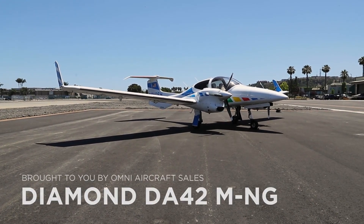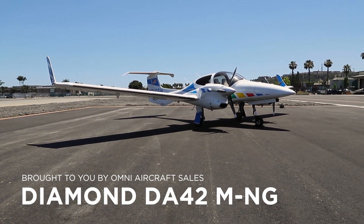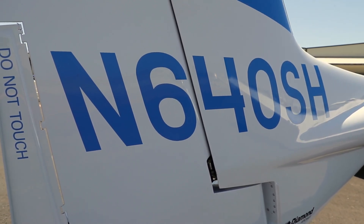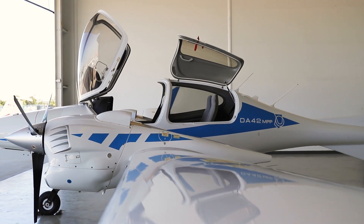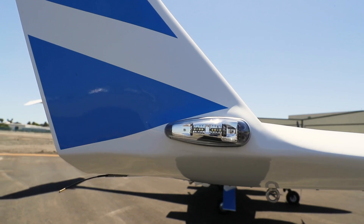Omni Aircraft Sales is proud to bring this 2015 Diamond DA42 MNG to market. It is currently located in Livermore, California, and is operated under Part 91 regulation. The aircraft features low total time, long-range fuel tanks, and a TKS de-icing system.